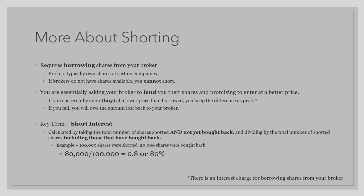Now let's talk about that asterisk mentioned earlier. Yes, you do keep the difference as profit. However, your broker may charge an interest rate for borrowing shares from them. This type of interest is in fact similar to mortgage interest or car payment interest.